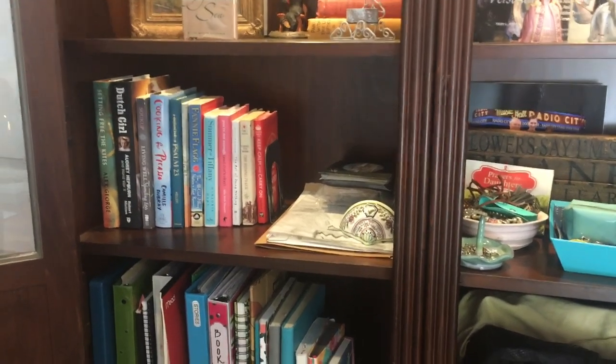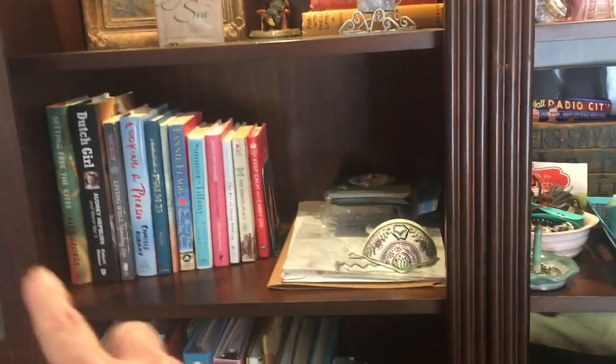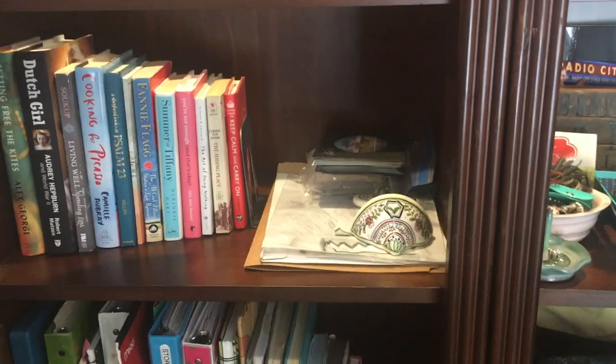I've decided to take all the junk out of my bigger purse and arrange it here on a tray or something — have that be my purse station, and have that purse go in the closet when I'm not using it. Then when I want to load one of my tiny purses, I can just do it from here.